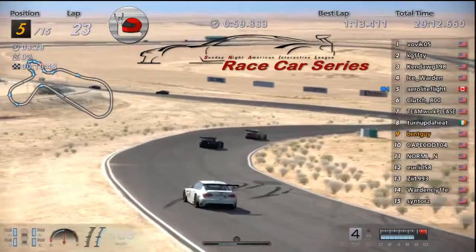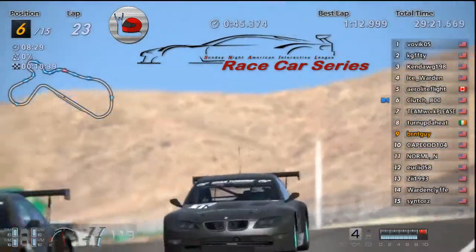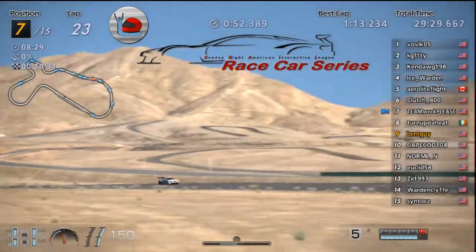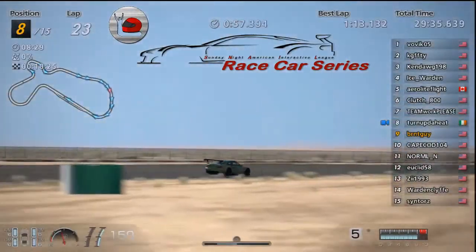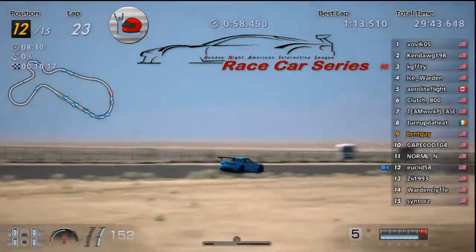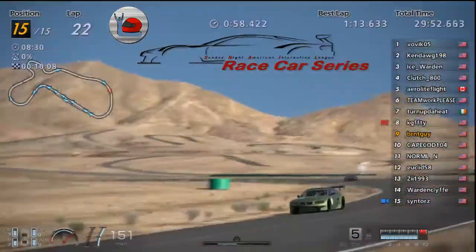Followed by Arrow and Clutch. Clutch is going to be pressuring Arrow right now. Teamwork behind him — he's got an extra lap on his tires already. Turned Up the Heat, KG, Normal, Euclid, Z, Warden, Sin — tough day for these guys.